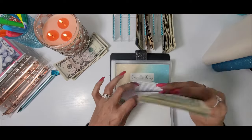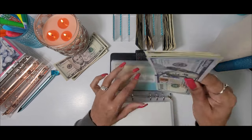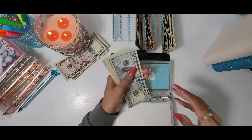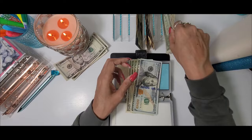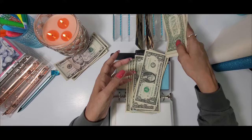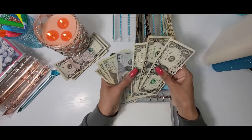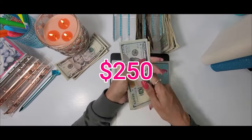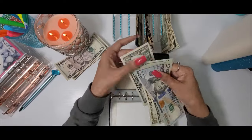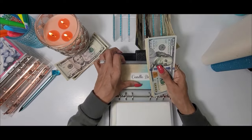Next we have Candle Day. Today Candle Day is going to be getting $4. The goal for Candle Day is $350, and we now have $165 dollars in that envelope.